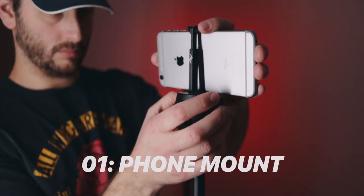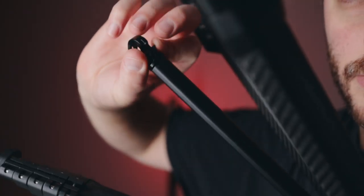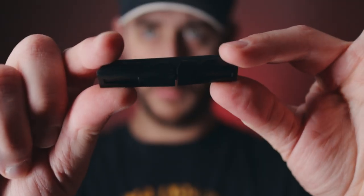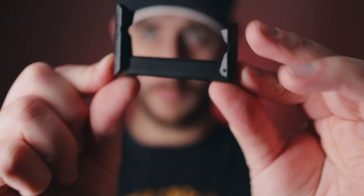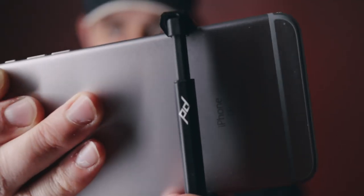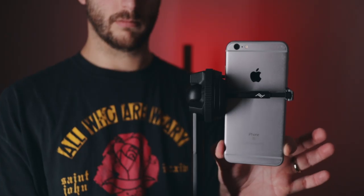Number one: mobile phone mount. One of the most useful features of this travel tripod is the hidden phone mount on the bottom. It has a quick release plate built into it so you don't have to use the main quick release. It uses friction and a spring function to clamp your phone. Without a case it can slip a little, but with a rubber case it grips much better.